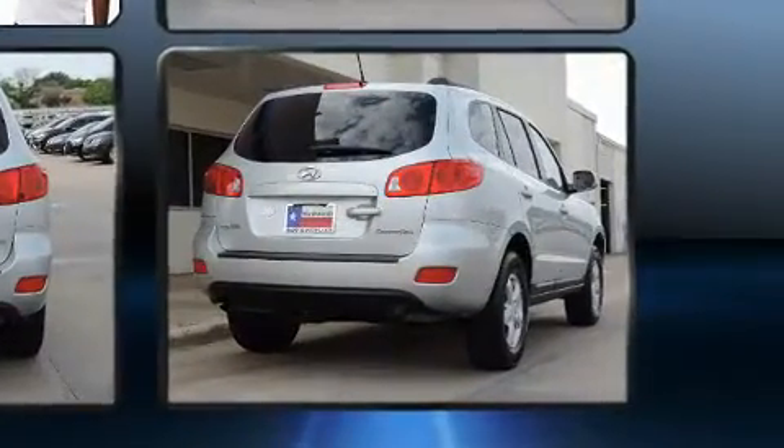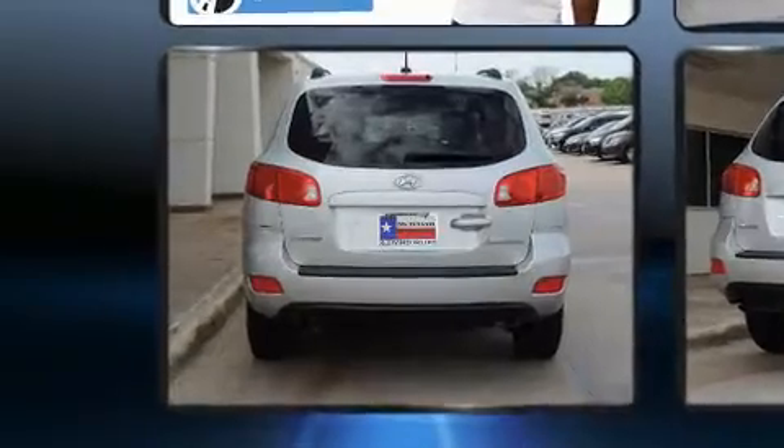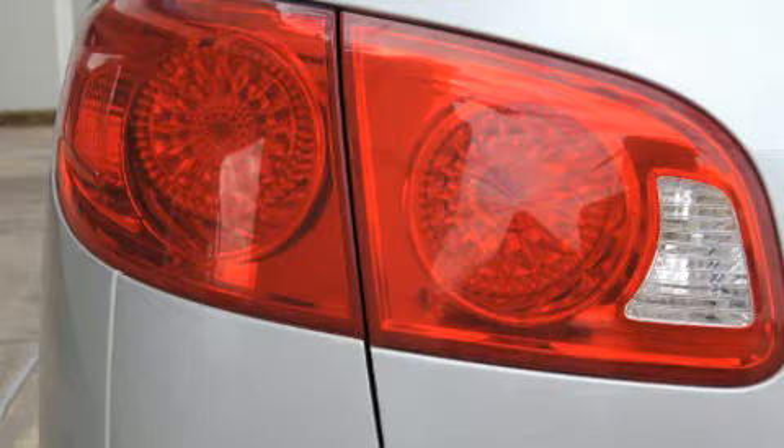All of the premium features expected of a Hyundai are offered including a tachometer, variably intermittent wipers, adjustable headrests in all seating positions, and more.